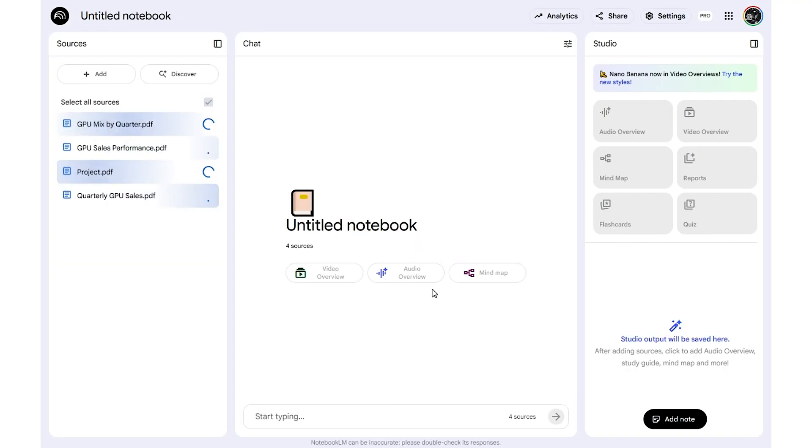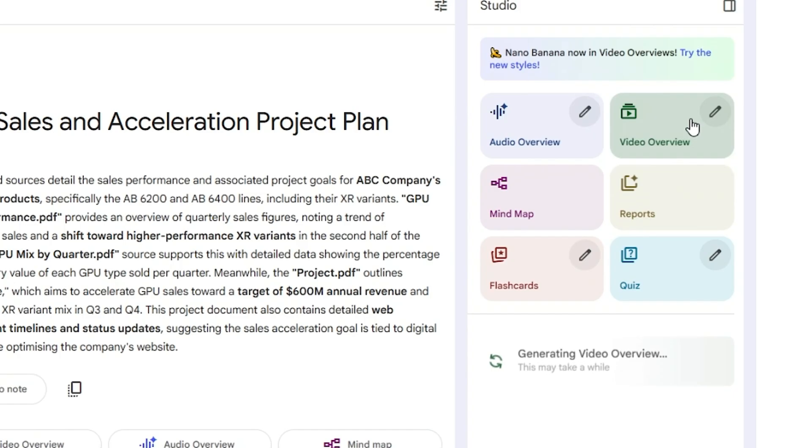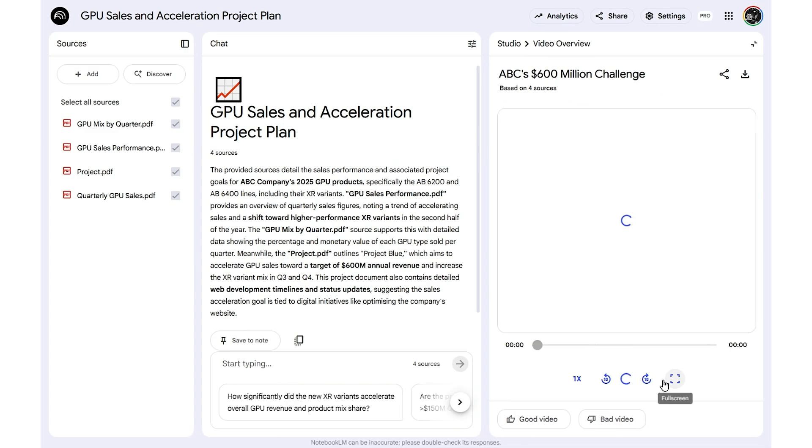For this example, I'm uploading a sales performance white paper — packed with numbers and analysis, definitely not a quick read. Once it's uploaded, click 'Video Overview.' NotebookLM will instantly generate a video summary of your document, turning dense data into a clean, watchable video. Wait for it to finish, then hit 'Save to note.'